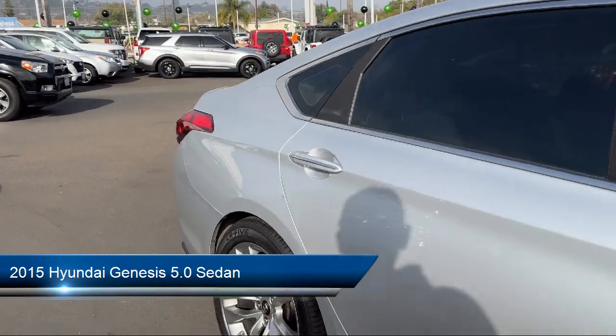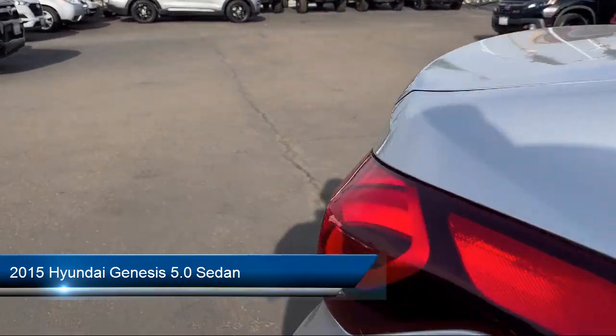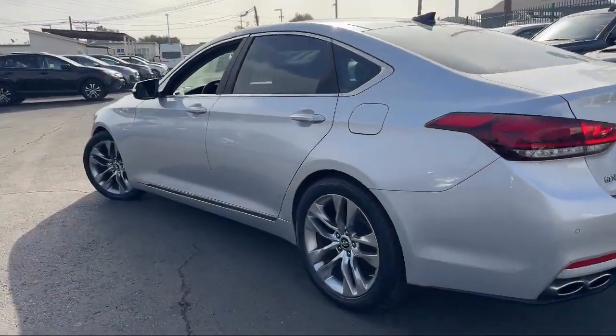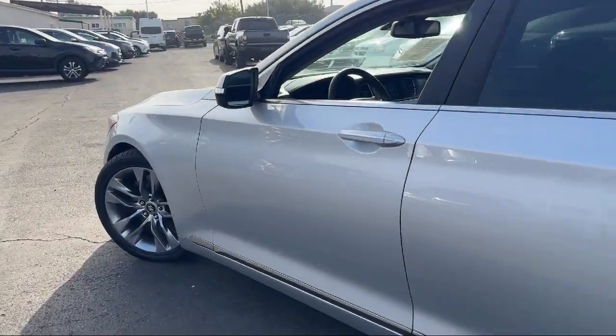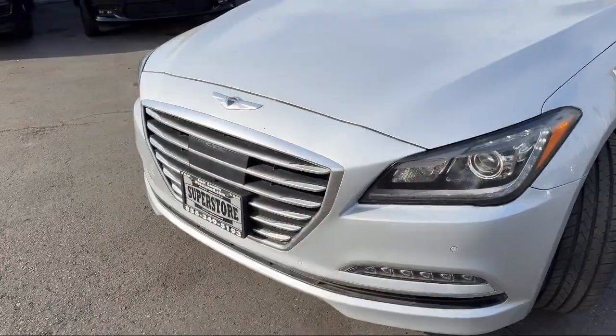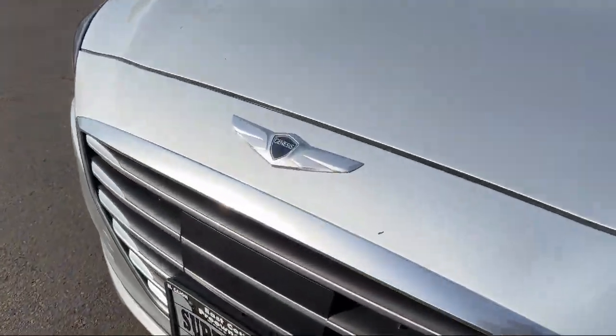This vehicle comes equipped with Navigation, Wood Dashboard Insert, Ultra Premium Leather Seating Surfaces, Homelink, Rear View Camera, Bi-Xenon HID Headlamps, and a Leather Steering Wheel with Auto Tilt-Away.